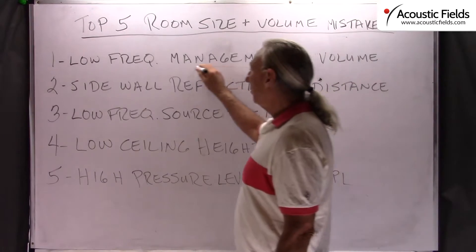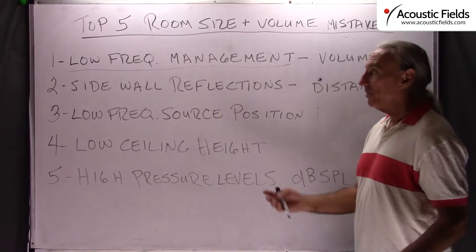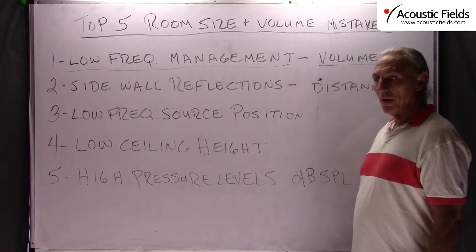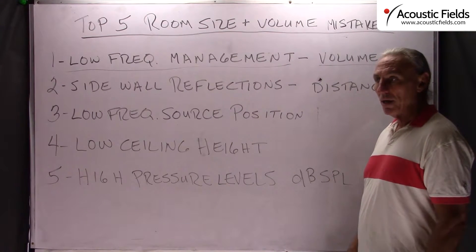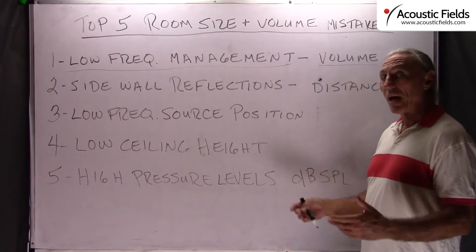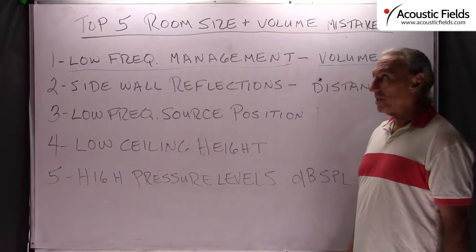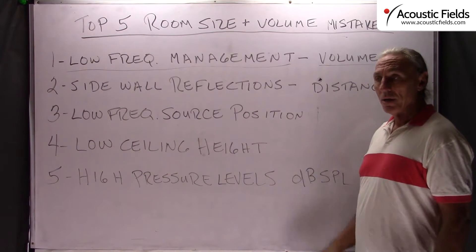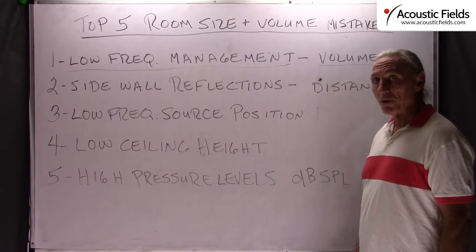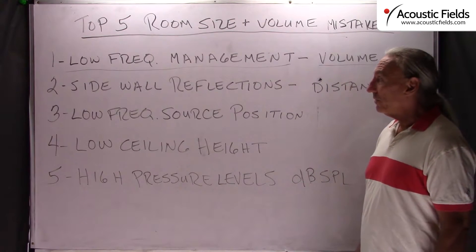The first thing we have to consider in our smaller rooms today is low frequency management. Subwoofer energy and low frequency generating devices all need volume — volume so that they can release their energy and you can manage it correctly. If the room is too small you just add more room sound, fighting high pressure levels from the low frequency energy. If you don't have the right room volume, treatment will not help in most cases. Volume is critical in low frequency management.